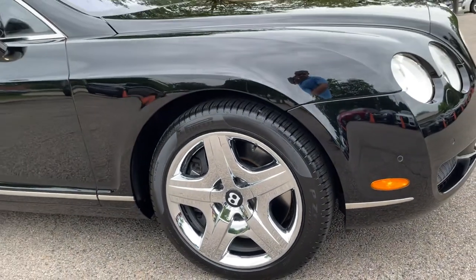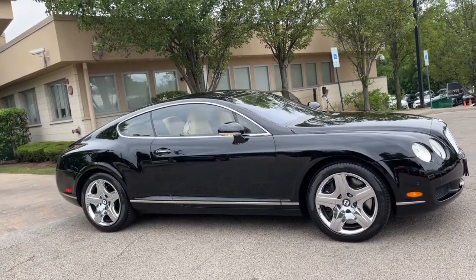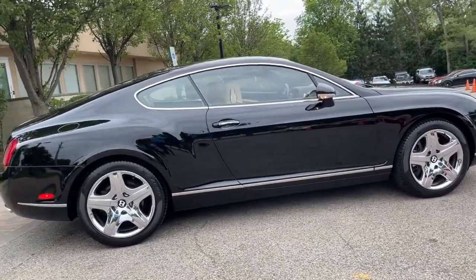6.0L twin-turbocharged W12 engine. Finished in Beluga over Magnolia leather interior. Burr oak wood veneer. Navigation system. Front and rear parking distance sensors. Heated seats.